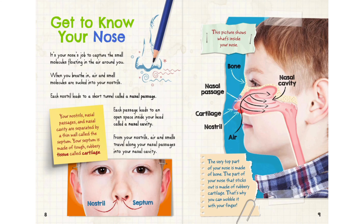Get to know your nose. It's your nose's job to capture the smell molecules floating in the air around you. When you breathe in, air and smell molecules are sucked into your nostrils. Each nostril leads to a short tunnel called a nasal passage, which leads to an open space inside your head called a nasal cavity. Your nostrils, nasal passages, and nasal cavity are separated by a thin wall called the septum. Your septum is made of tough, rubbery tissue called cartilage.